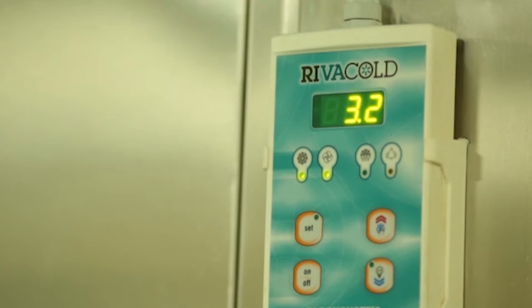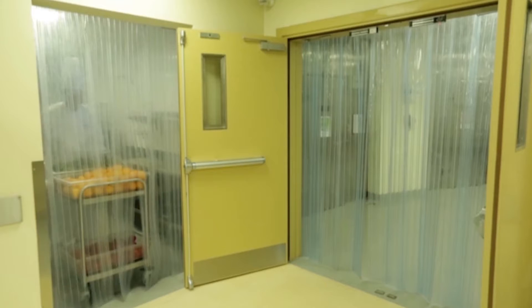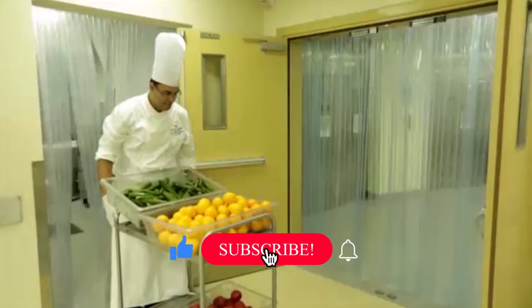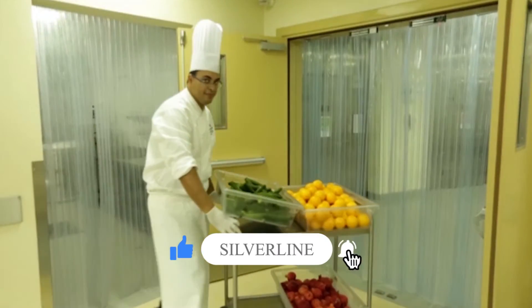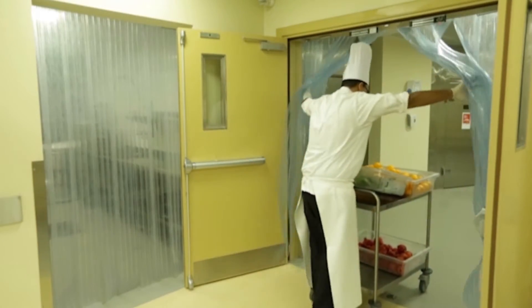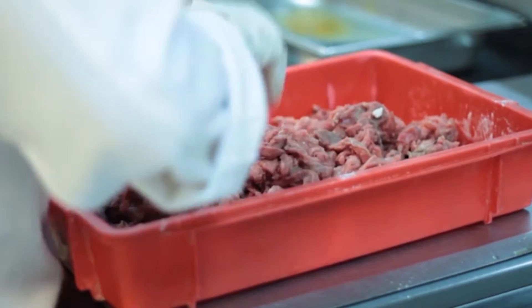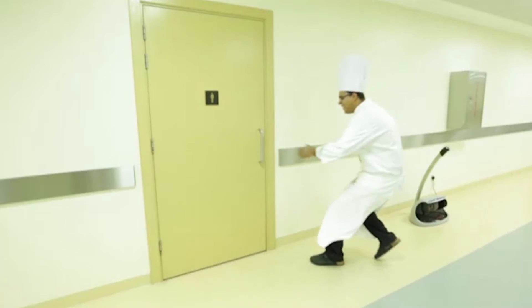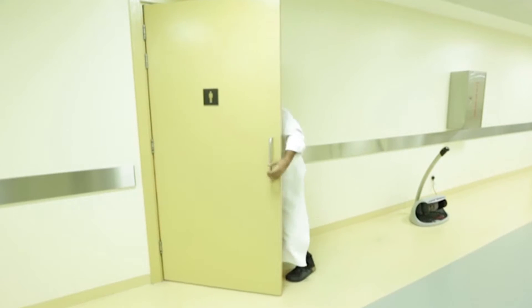Understanding temperature control. Temperature control is essential to make sure that we minimize the multiplication of bacteria. By keeping food outside of the temperatures where bacteria multiply, we can reduce the risk of food spoilage and, most importantly, reduce the risk of food poisoning.